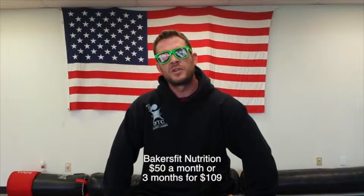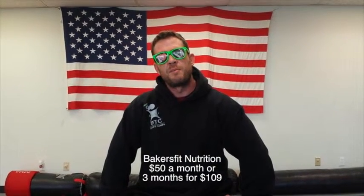The second way to join is you can join Baker's Fit's Nutritional Counseling, and you can pay for that monthly or you can pay for that up front.